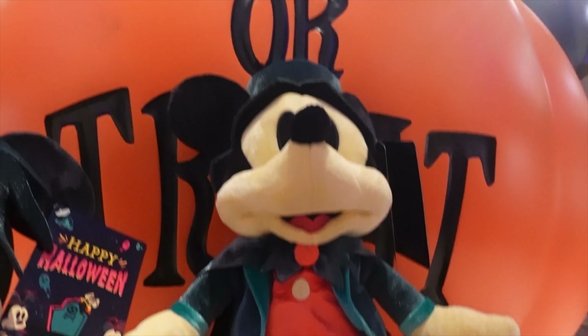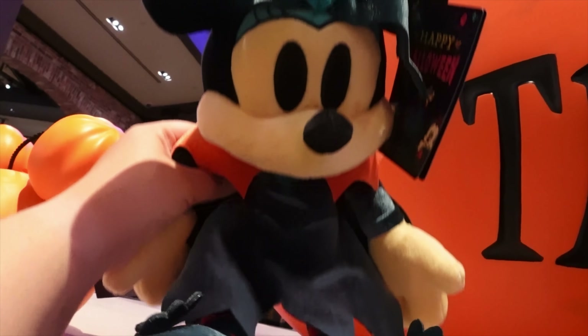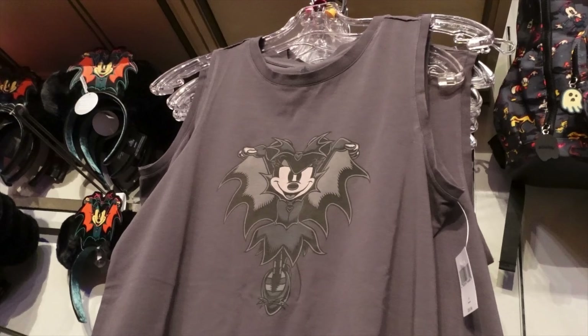They've got the Mickey plush and the mini plush as well. They made a backpack — it's kind of cool, has a front zipper and a ghost on the side with side pockets.